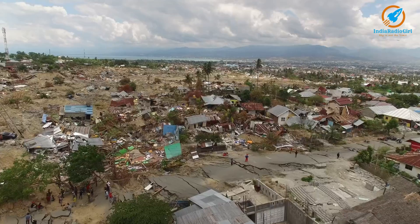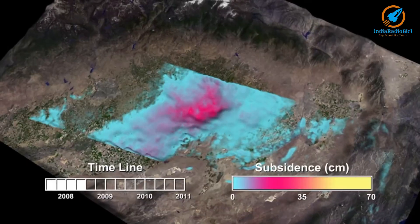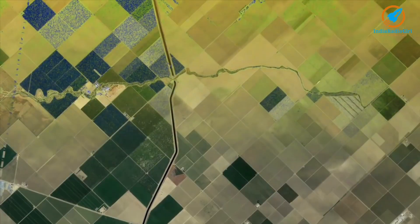NISAR will be used to study earthquakes, volcanoes, landslides, vegetation, and soil moisture.